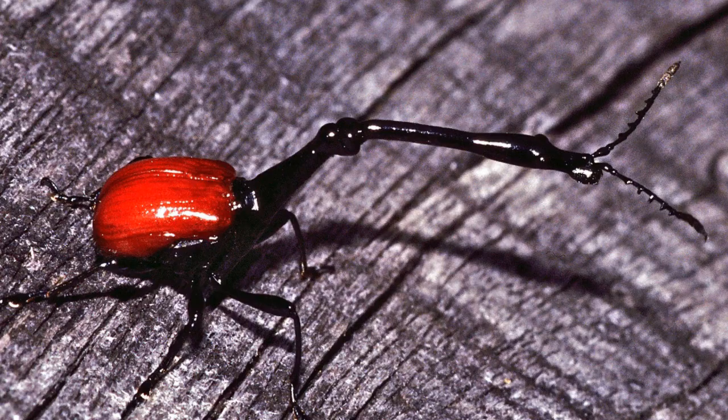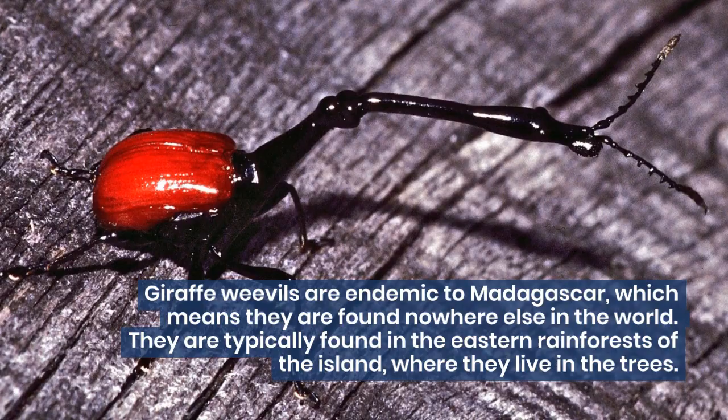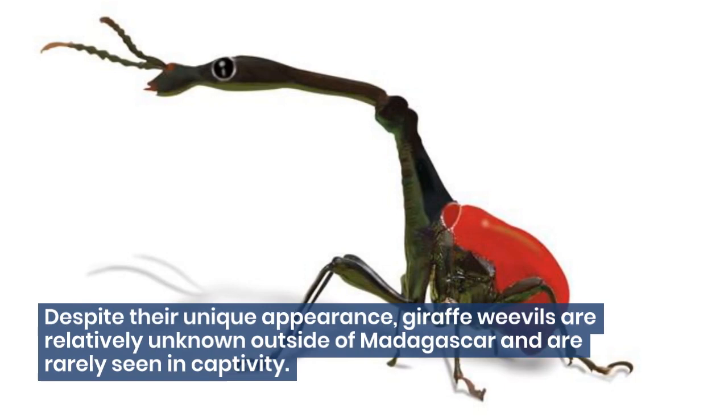Giraffe weevils are endemic to Madagascar, which means they are found nowhere else in the world. They are typically found in the eastern rainforests of the island, where they live in the trees. Despite their unique appearance, giraffe weevils are relatively unknown outside of Madagascar and are rarely seen in captivity.